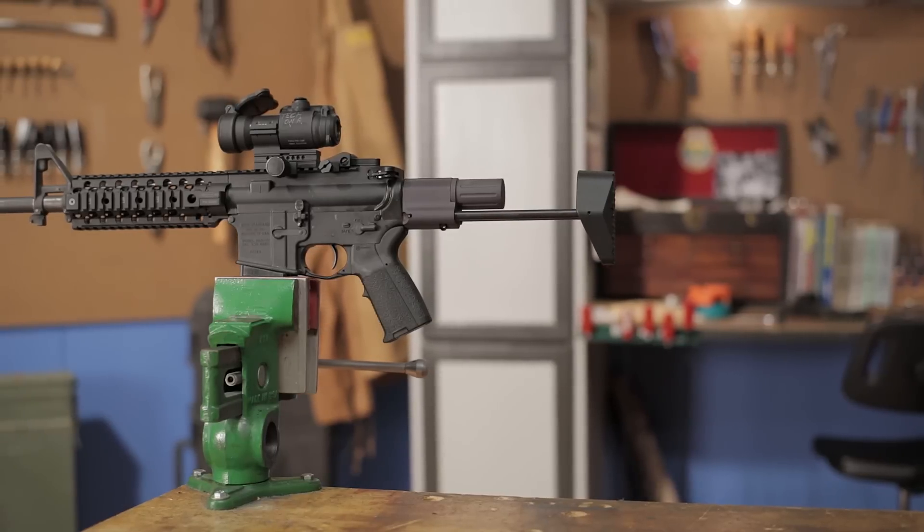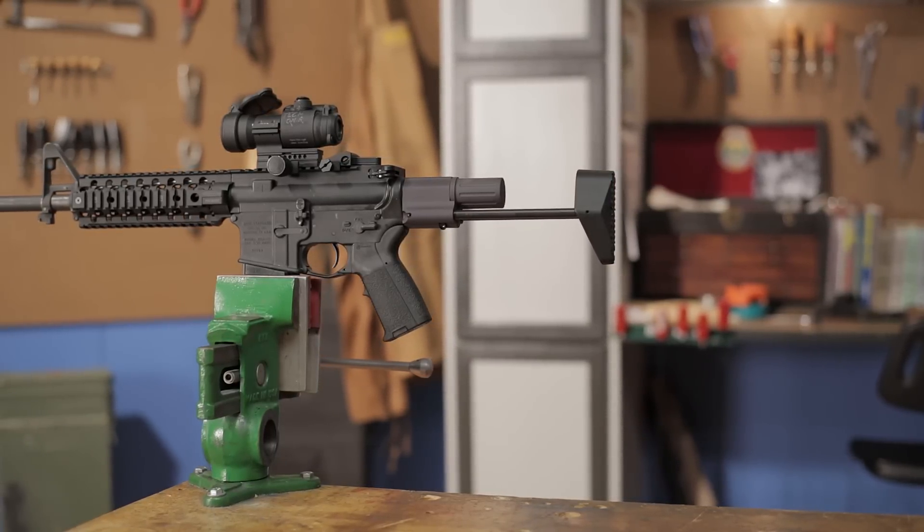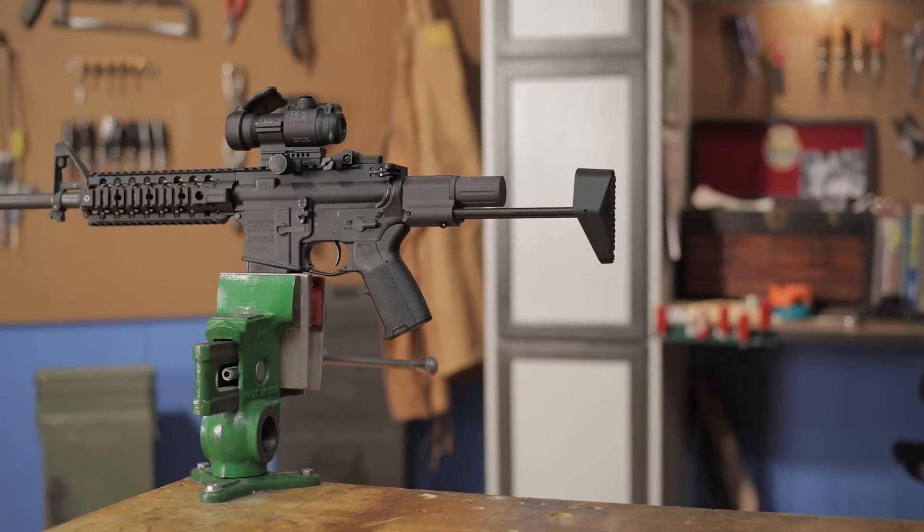It's compatible with most mil-spec AR-15s, and like all products sold by Brownells, the Northeastern Arms AR-15 Compact Carbine stock is backed by our 100% unconditional forever satisfaction guarantee.